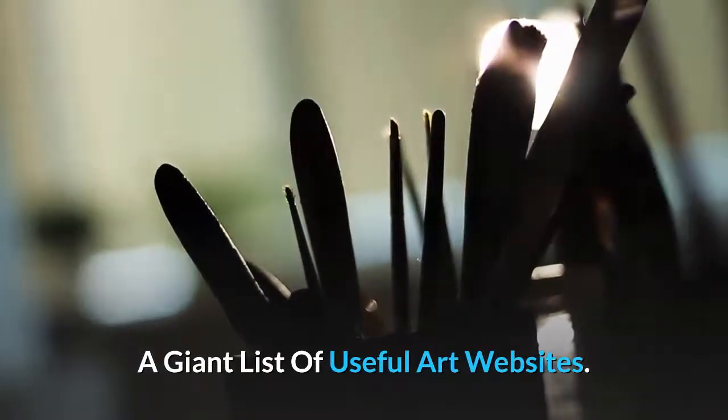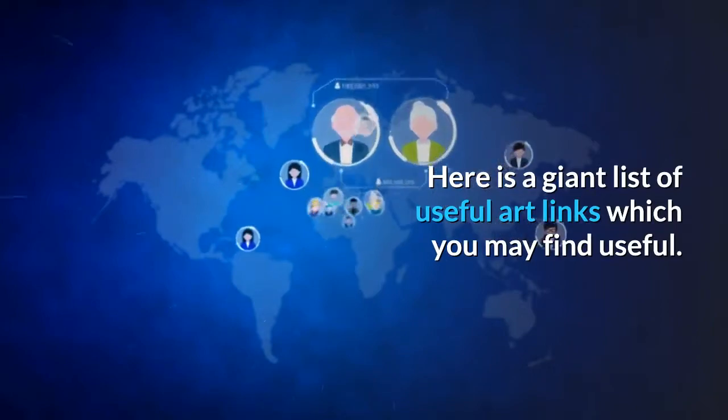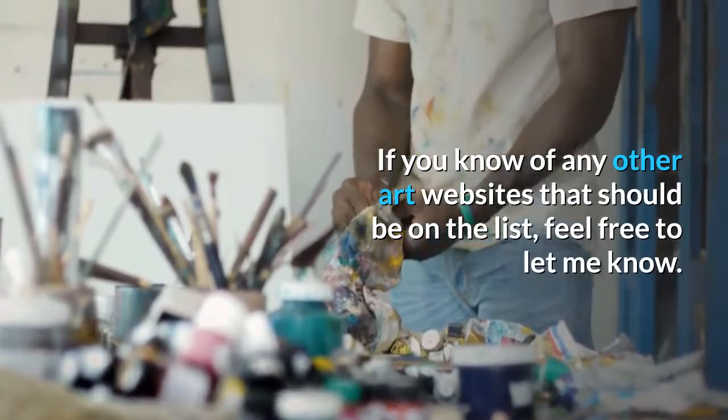Here is a giant list of useful art links which you may find useful. If you know of any other art websites that should be on the list, feel free to let me know.